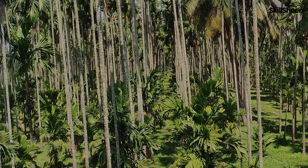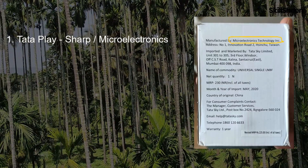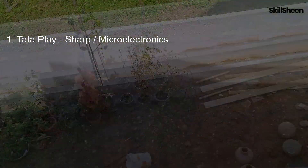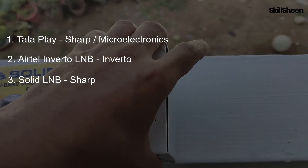The brands I will be comparing are: TataPlay single line LNB, which is already installed — mine is manufactured by Sharp. The next is the Airtel Inverto LNB, and the third is the Solid LNB from Sharp Corporation.